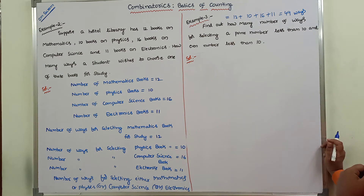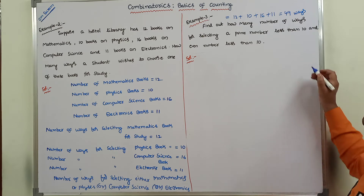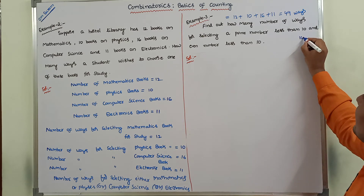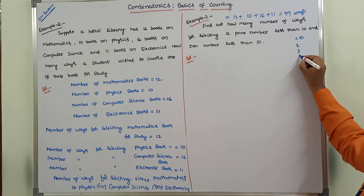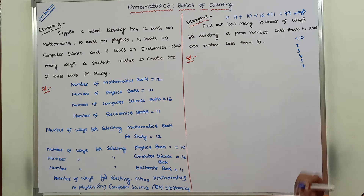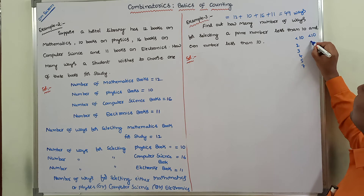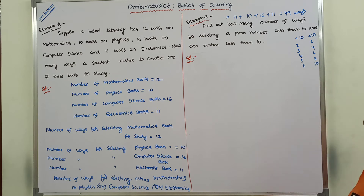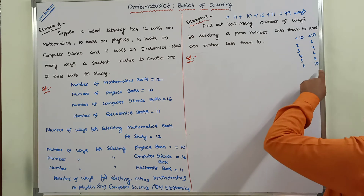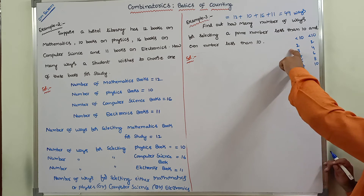Find out how many ways for selecting a prime number less than 10 and an even number less than 10. Prime numbers less than 10 are: 2, 3, 5, 7. Even numbers less than 10 are: 2, 4, 6, 8.